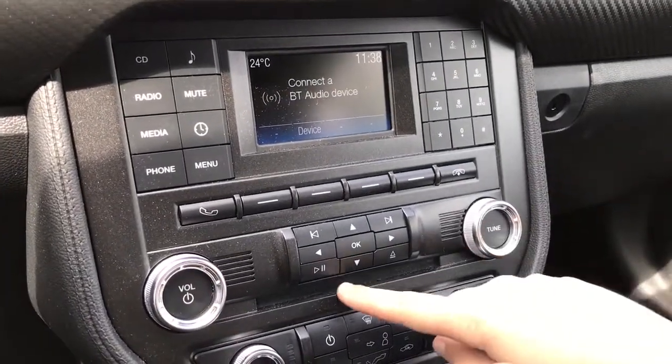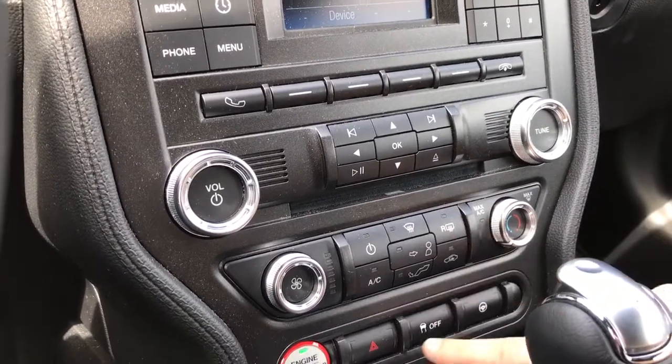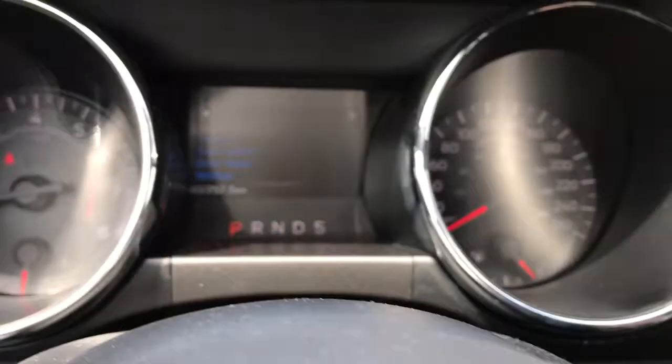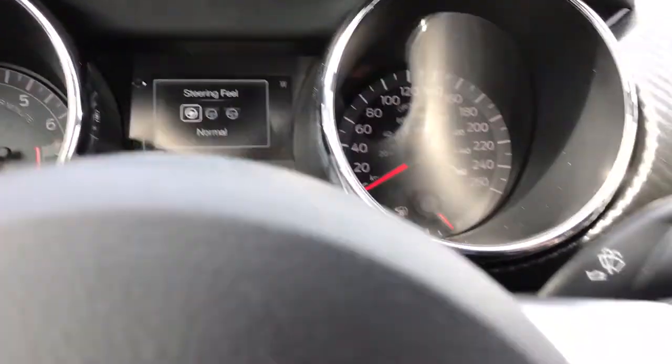Volume, tuner, and CD player. Below that is climate control with AC and max AC, as well as front and rear defrost. Hazard lights, traction control, and steering feel — when you give that a press it'll be shown up above in the dash. Normal, sport, comfort, and back again to normal.